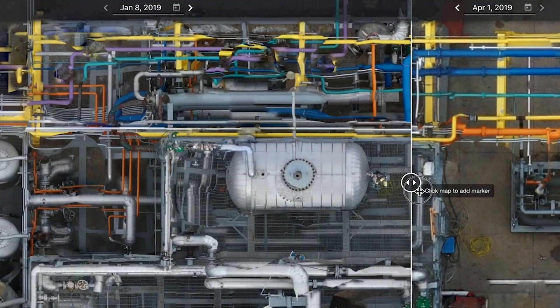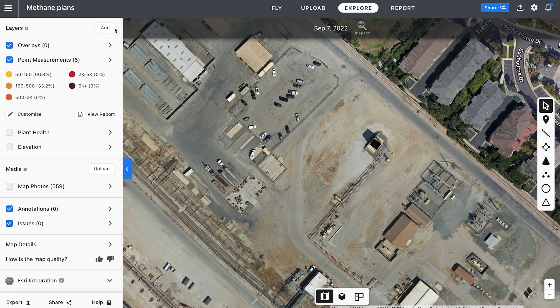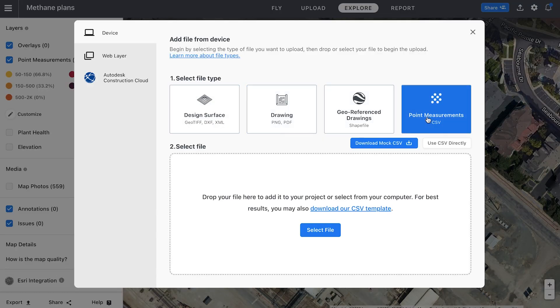You can use it for reporting internally. I'm really excited about DroneDeploy's new methane detection visualization layer because it's another layer of automated intelligence that can be added to digital assets.